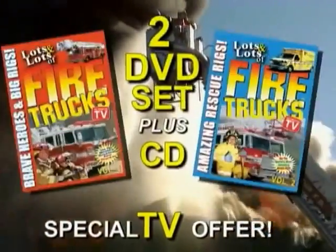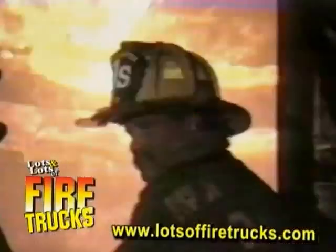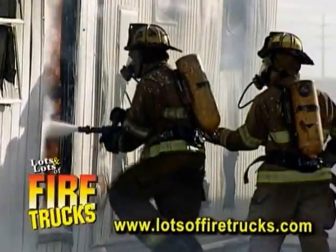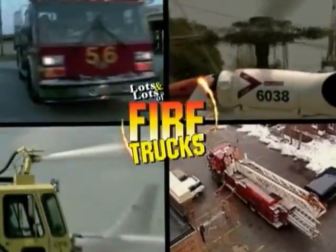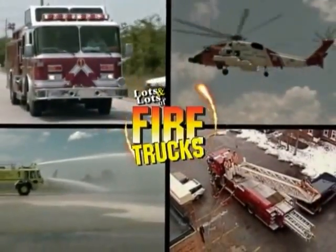And now, through this very special TV offer, you get two videos for the price of one. Feel the heat, smell the smoke, and taste the flame as you race along to real fire calls with real firefighting heroes. Then, see the world's most amazing rescue rigs from high-flying choppers and giant pumper trucks to racing red fire engines.